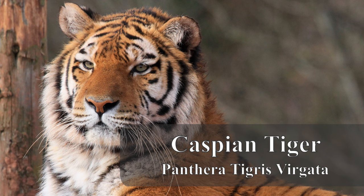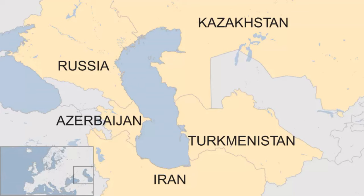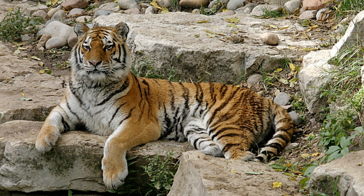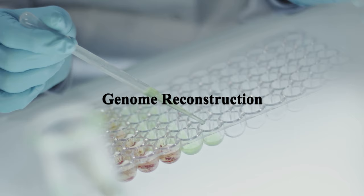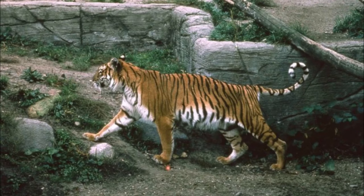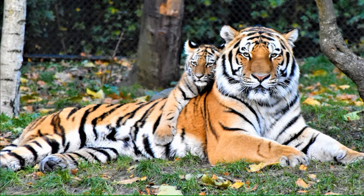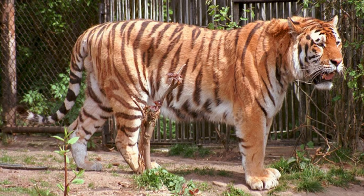5. Caspian Tiger (Panthera tigris virgata). The Caspian tiger was one of several tiger subspecies native to regions around the Caspian Sea. It was known for its large size and powerful build. De-extinction efforts involve two key steps: Genome Reconstruction, where researchers reconstruct the Caspian tiger's genome using DNA from preserved specimens and genetic data from living tiger subspecies; and Backcrossing, which involves breeding living tiger subspecies with the closest genetic match to the Caspian tiger, gradually introducing Caspian tiger traits. Successful de-extinction could result in the reintroduction of Caspian tiger-like tigers into their former habitats.